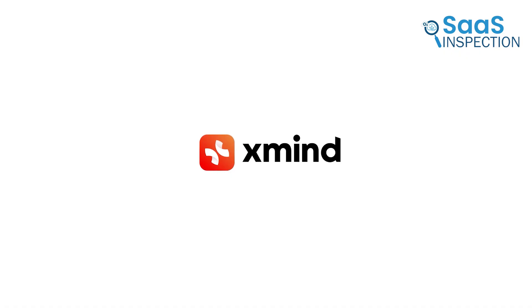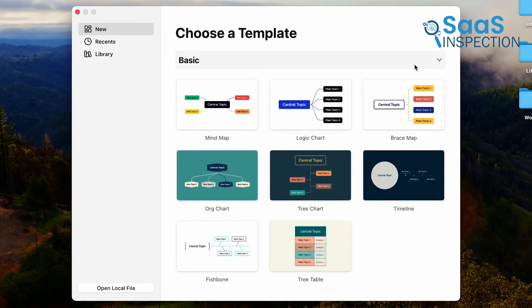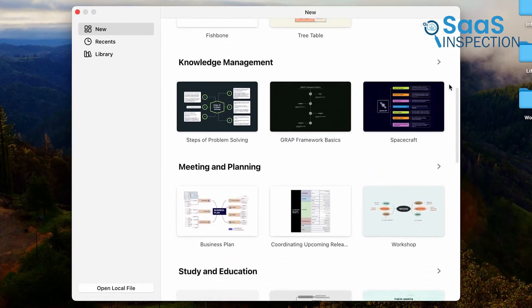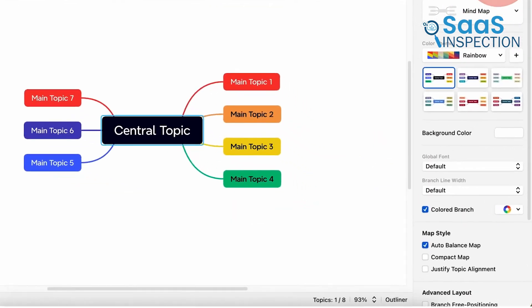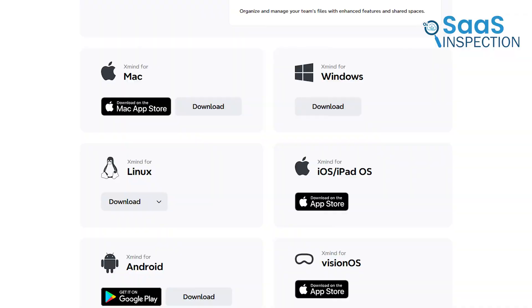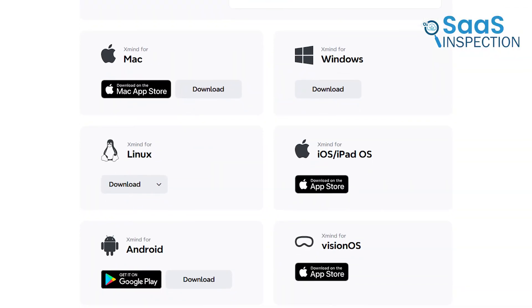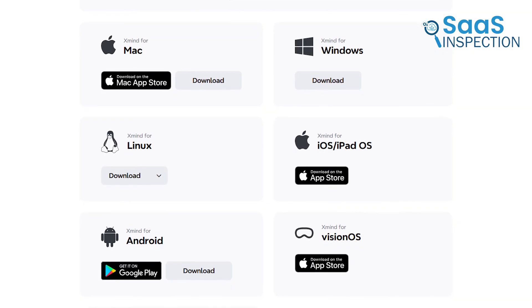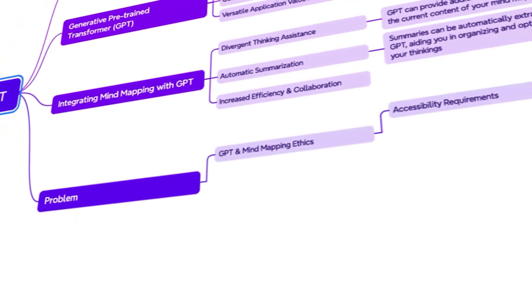Lastly, Xmind — a mind mapping tool that brings a balance between simplicity and advanced features. We picked this one because it keeps everything visually clean while also providing powerful organizational tools for those who like a structured approach. If you enjoy having multiple ways to organize thoughts, this could be a great fit. It works on Windows, Mac, Linux, iOS, and Android, making it one of the most flexible options. Let's get into what makes this tool stand out and how it might help you.